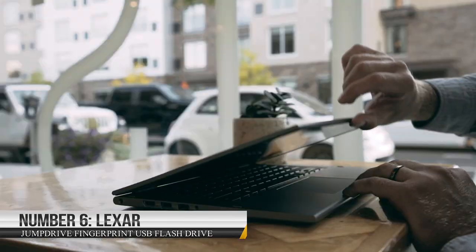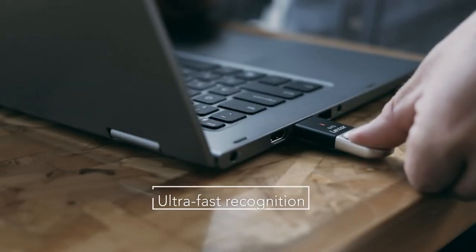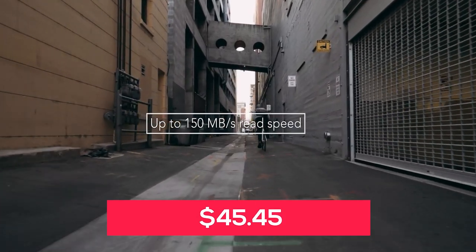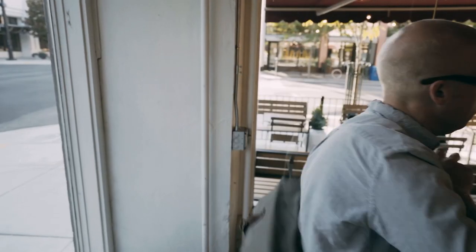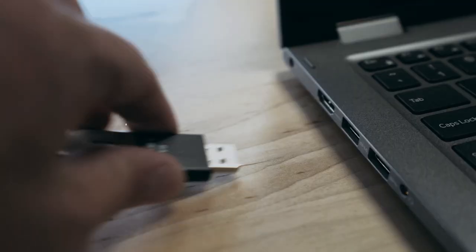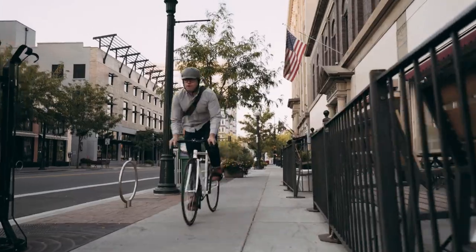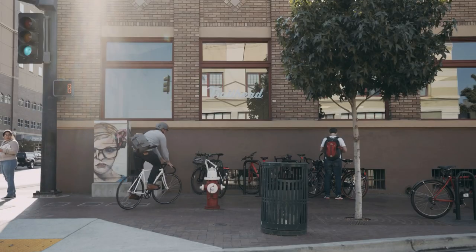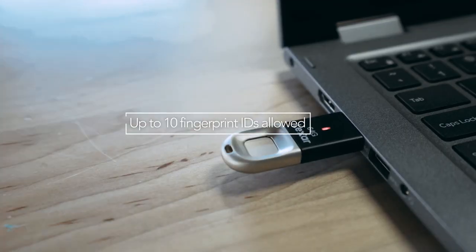Number 6: Lexar JumpDrive Fingerprint USB Flash Drive. Say goodbye to concerns about the safety of your files with the Lexar JumpDrive Fingerprint USB Flash Drive, priced at $45.45. This cutting-edge solution offers unparalleled security through its biometric fingerprint reader, providing peace of mind for those who prioritize data protection. With its built-in fingerprint scanner, you can easily and securely access your files with just a touch of your finger — no more fumbling with passwords or worrying about unauthorized access. And with its 256-bit AES encryption, your files are safe from prying eyes.